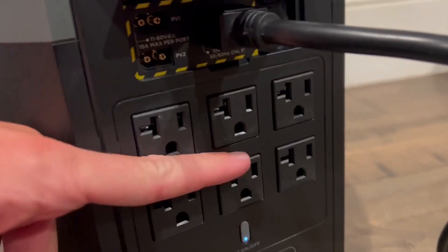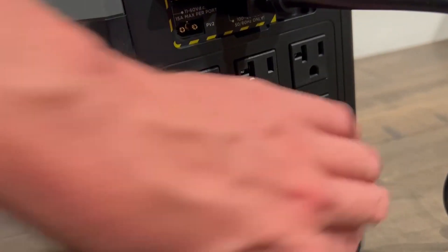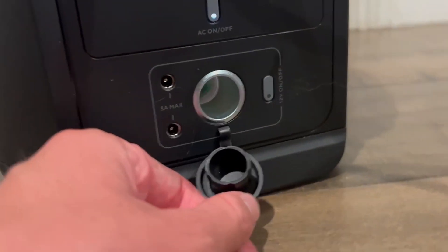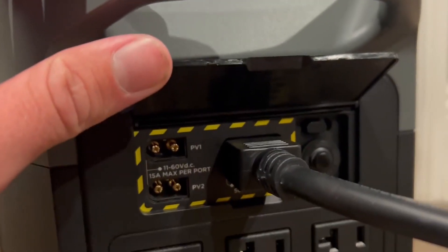Up at the back, look at all these outlets — not one, not two, but six on the back. Super awesome. Down here this opens up and you got a port right here, as well as one up here.